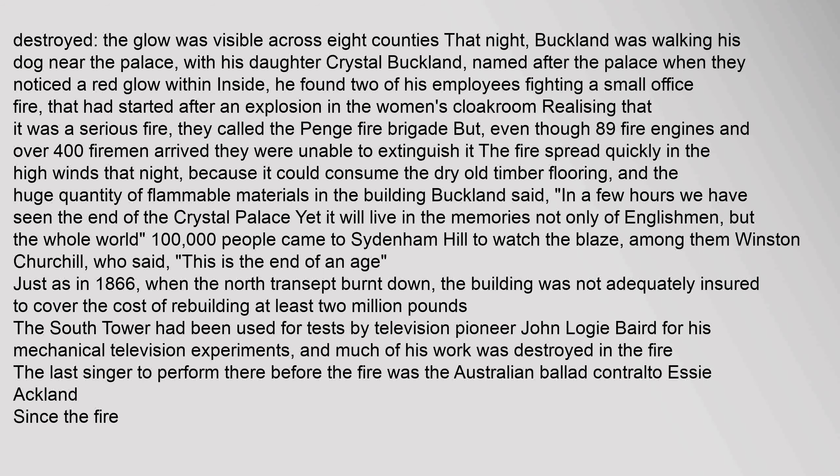Buckland said: 'In a few hours we have seen the end of the Crystal Palace, yet it will live in the memories not only of Englishmen but the whole world.' 100,000 people came to Sydenham Hill to watch the blaze, among them Winston Churchill, who said: 'This is the end of an age.' Just as in 1866 when the north transept burnt down, the building was not adequately insured to cover the cost of rebuilding — at least two million pounds. The South Tower had been used for tests by television pioneer John Logie Baird, and much of his work was destroyed in the fire.